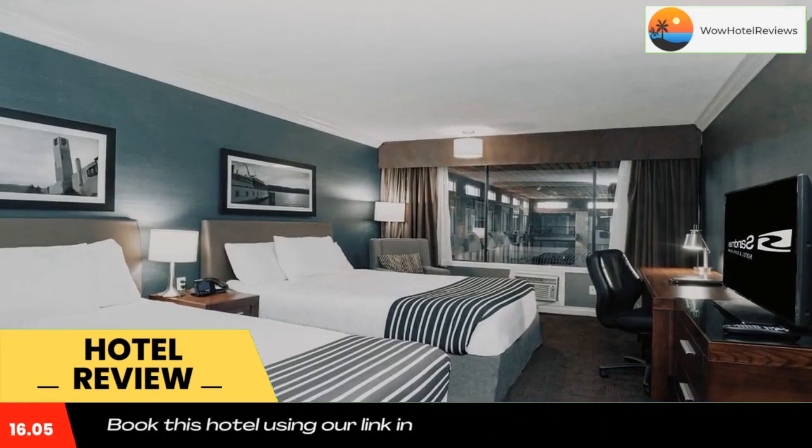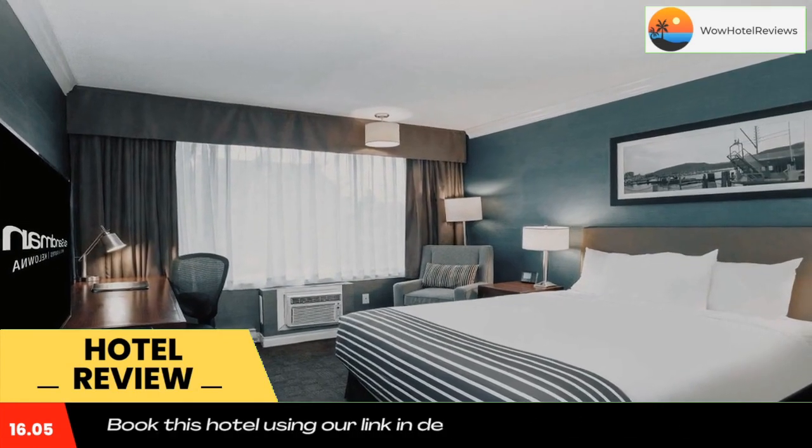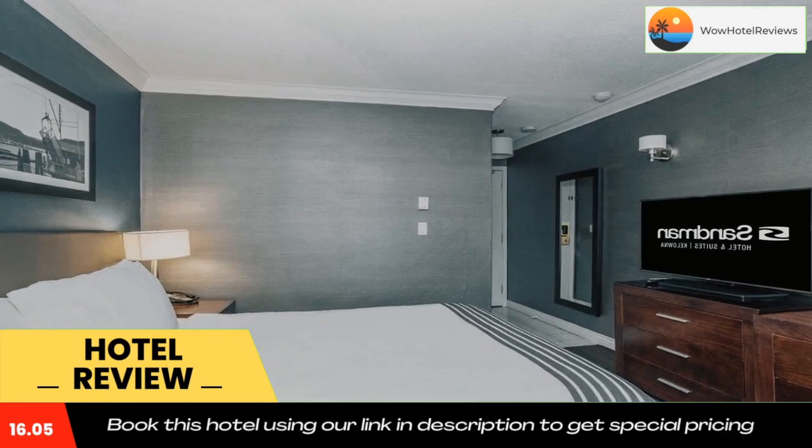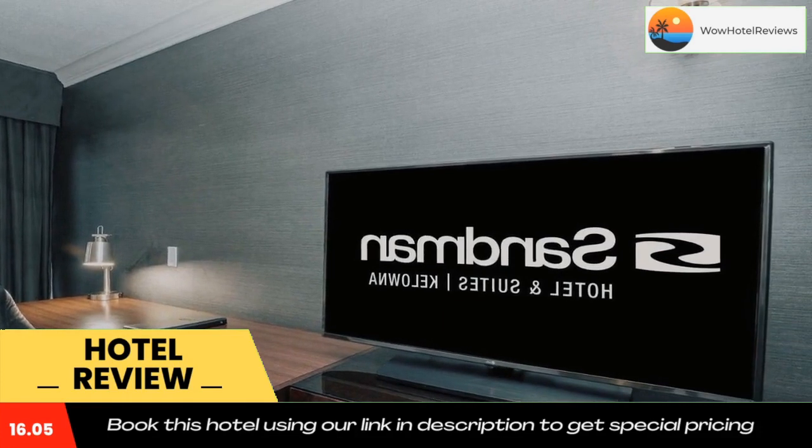Kelowna Golf and Country Club is 1.2 miles from the property, and Mission Creek Golf Club is an 8-minute drive away. Use our link in the description to get a special discount on this hotel. Don't forget to like and subscribe to our channel.